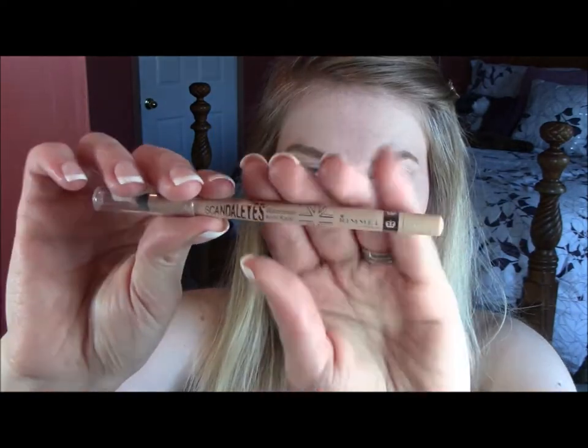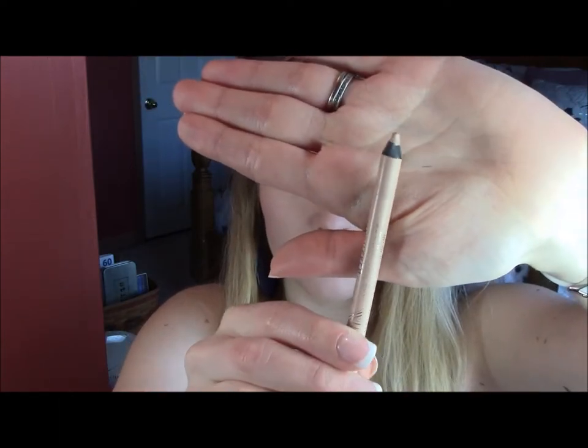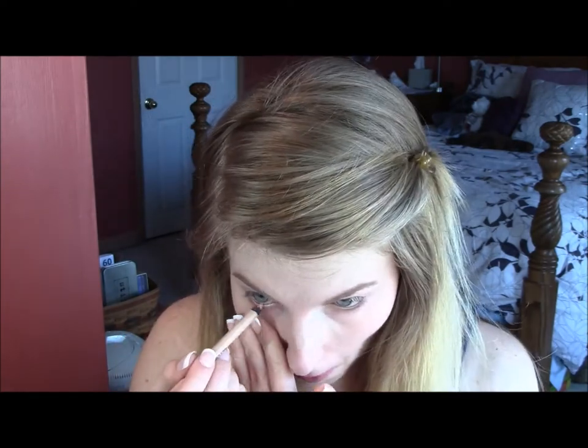I'm going to line my waterline with this Rimmel eye pencil in Nude. I just love this — this is my new obsession. It looks amazing, it looks better than white.